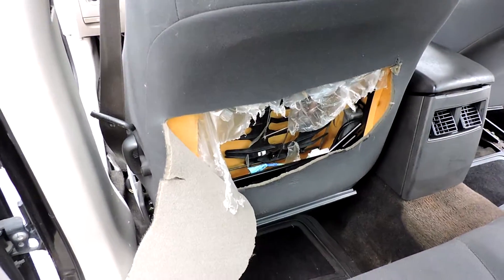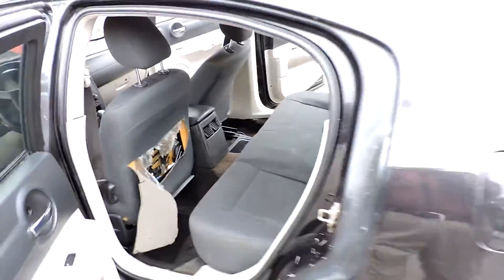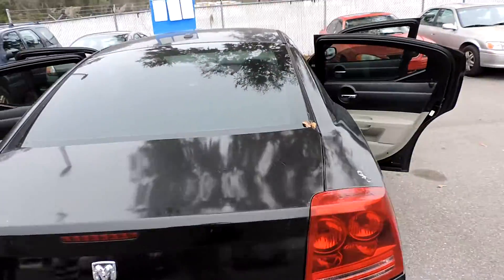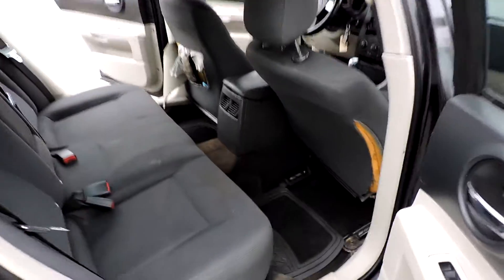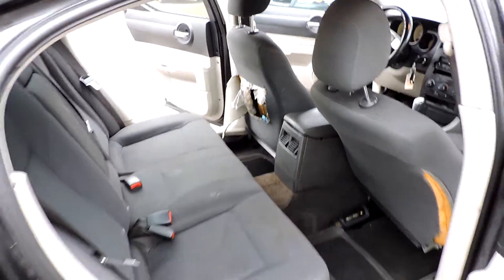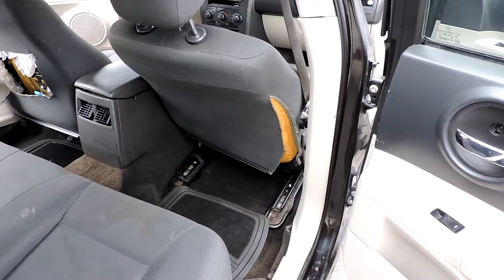Back of the seat's been cut open, and the back of the passenger seat is also ripped.